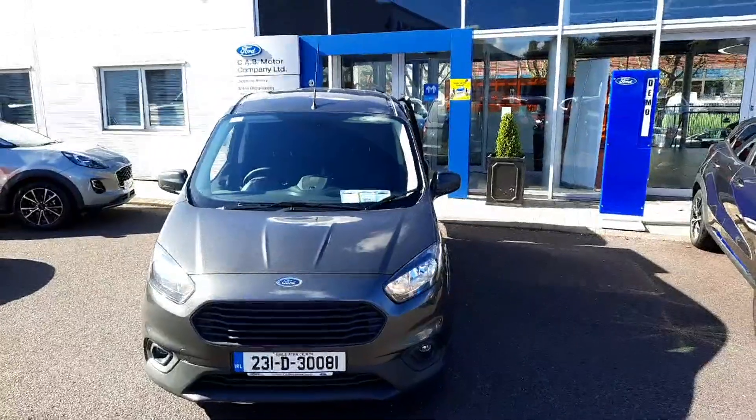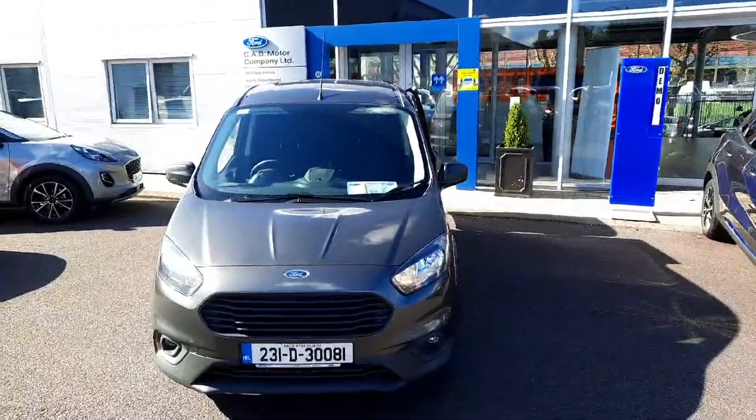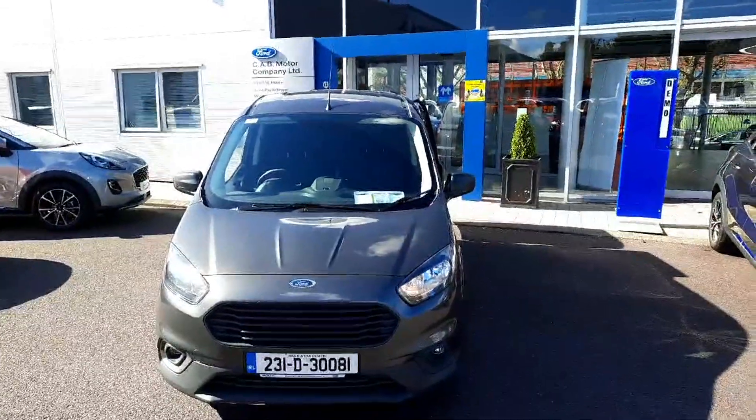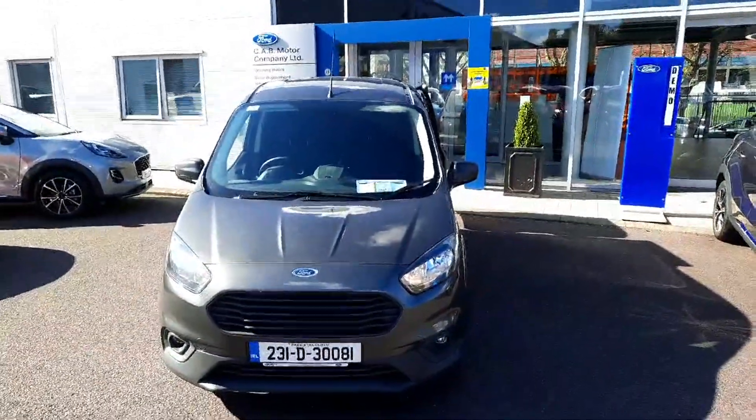It also has front electric windows. If you'd like to learn more about this van, call us on 021 429 0600 or visit us at www.joeduffy.ie. Thank you for viewing.